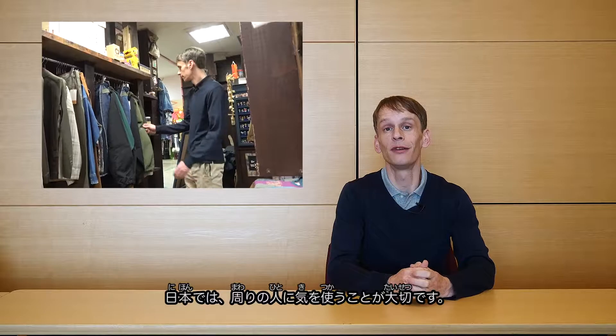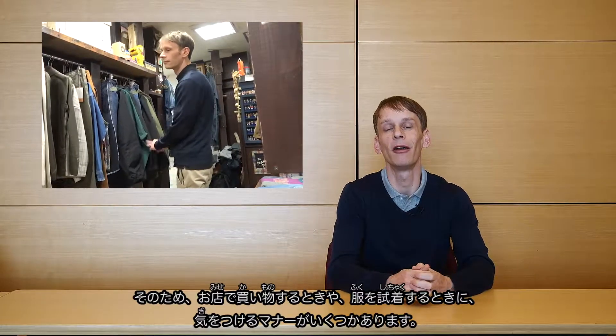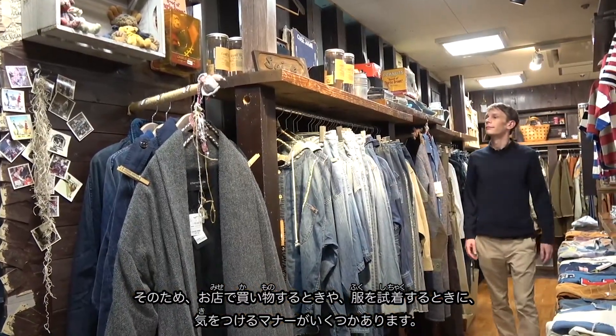Japan is ever conscious of the comfort of others. Accordingly, there are a couple of manners to be aware of when out shopping and trying on new clothes in the stores over here.